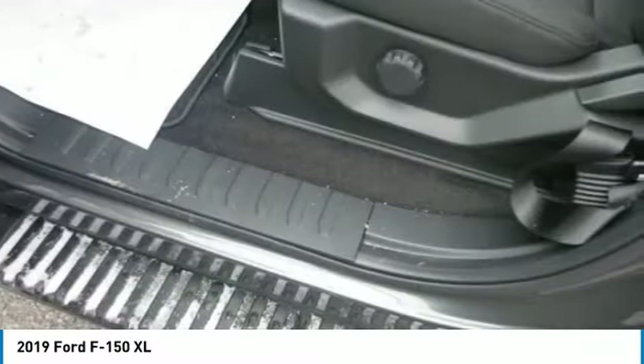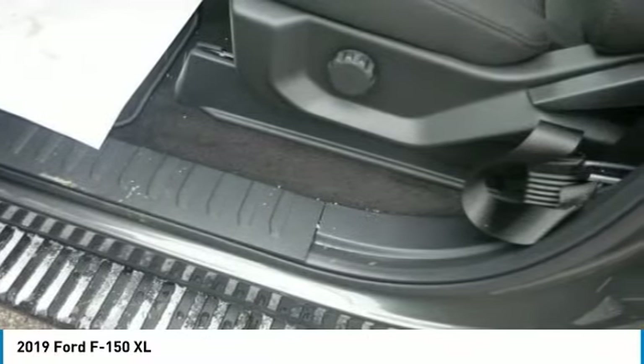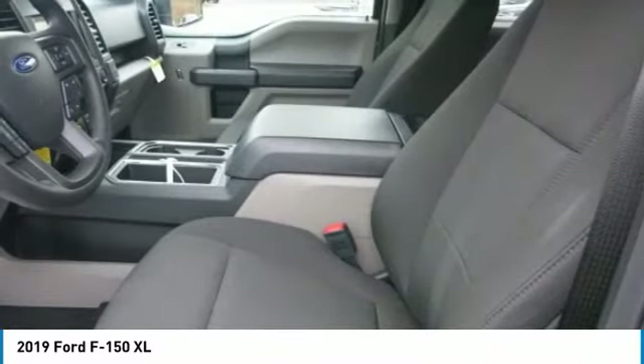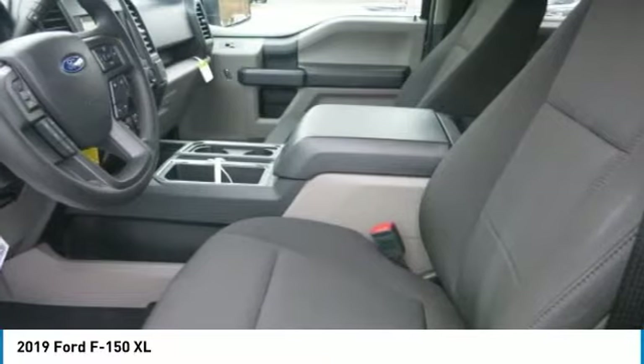The F-150 can tow more than ever before and provides lots of places to store the assortment of things you carry inside the cab. You'll also find plenty of space to stow items in the door trim panel bins and under-seat rear storage area.